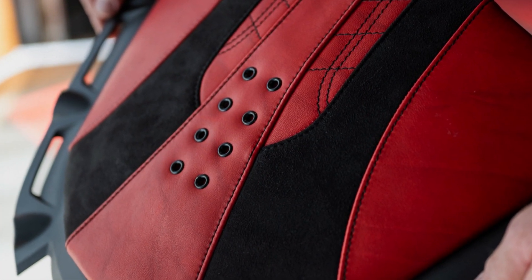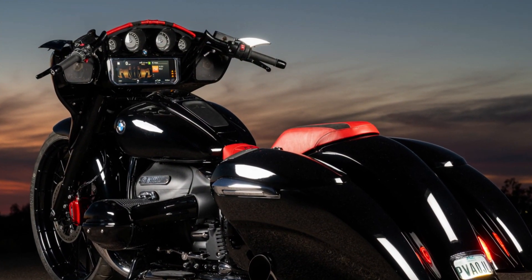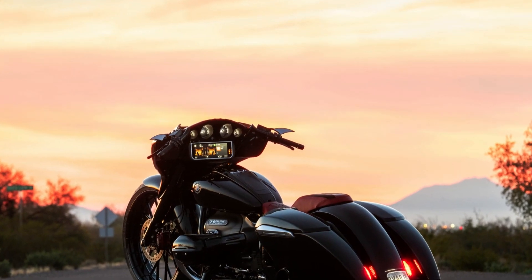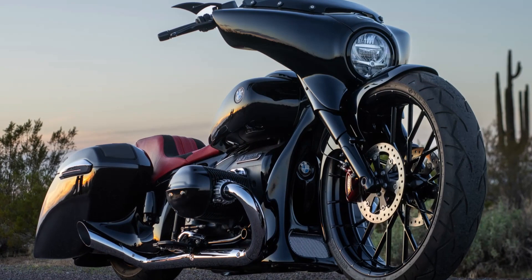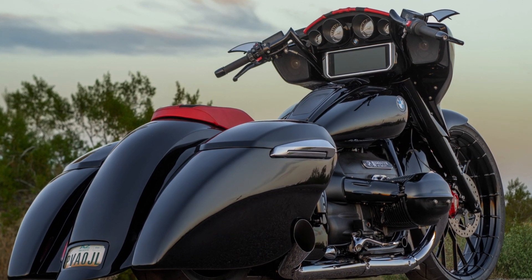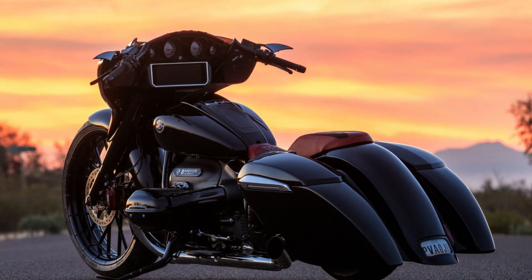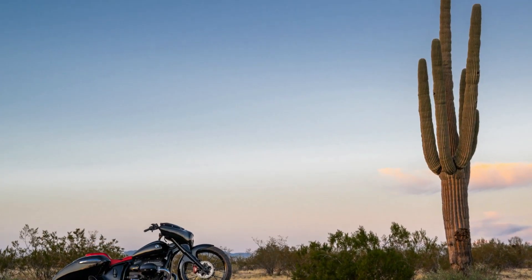Simplicity and allure merge into a masterpiece on wheels. The BMW R18C customized by Paul Yaff is more than a motorcycle — it's a moving artistic expression. Every detail, from the imposing front wheel to the resonant sound of the exhaust, narrates the story of a customization master who has elevated motorcycle art to new heights. Get ready to be swept away by the thrilling symphony of design and power that is the R18C.